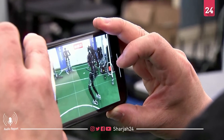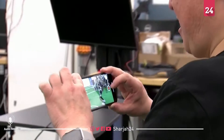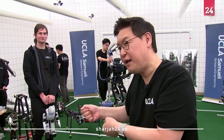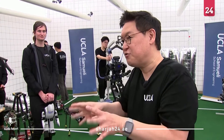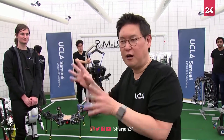Hong says the technologies used for soccer-playing robots can also be used for other applications. As a matter of fact, we have robots that we're using for firefighting and disaster relief. And the interesting thing is all these technologies we develop for soccer-playing robots are being used for these more important applications.